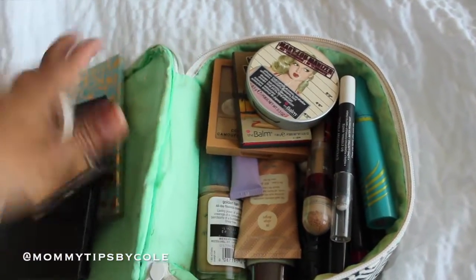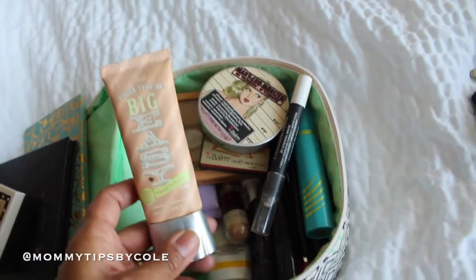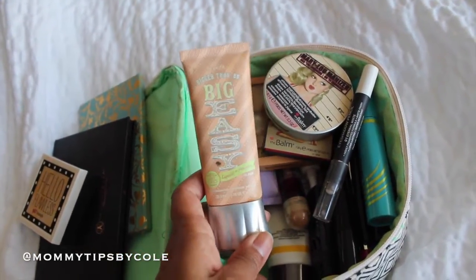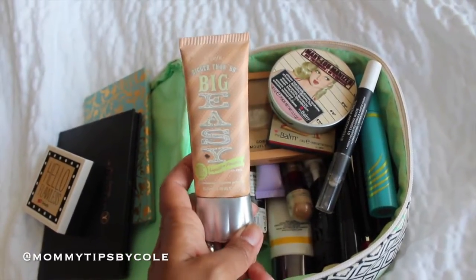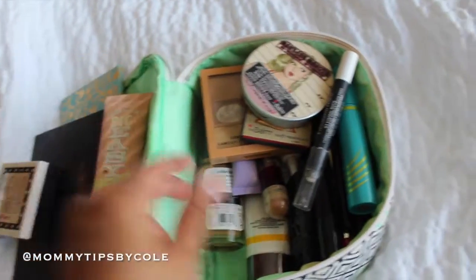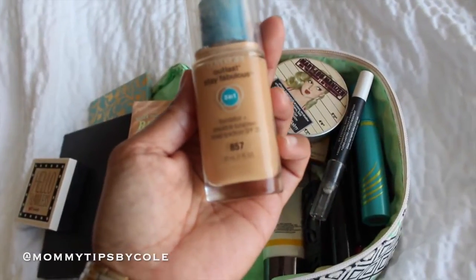This is what it looks like — already hit pan. I also brought two different types of foundation. I brought my Benefit Big Easy liquid-to-powder, which has SPF. It's quick and easy to wear, especially because of the SPF, but it's a little lighter so I use that during the day. This one is heavier coverage — CoverGirl Three-in-One.